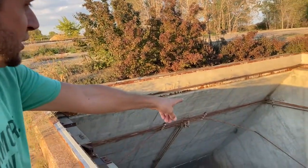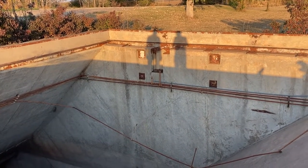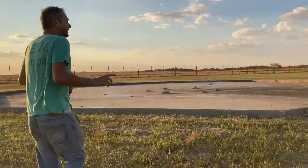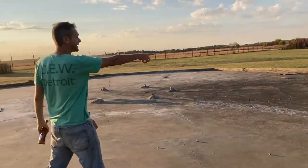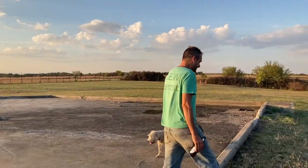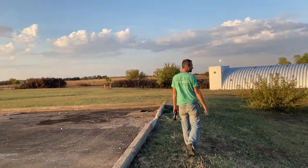Look at all the concrete — you can tell where every one of the forms were, like every four-by-eight sheet of plywood. This area is a cooling pond; it acted as a big radiator. The diesel generators ran 24 hours a day and never turned off. Water would shoot up about 12 feet in the air to cool, then collect down here and recirculate back through the generators — basically an open-air radiator with nozzles on six pipes.